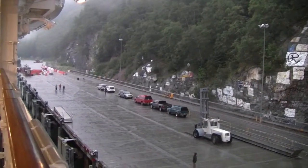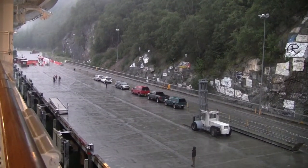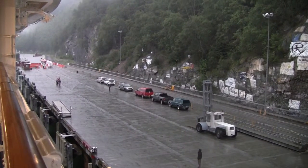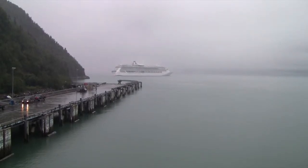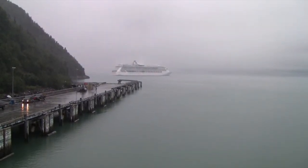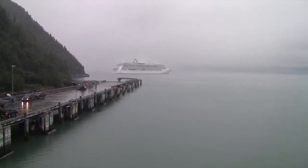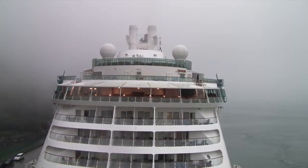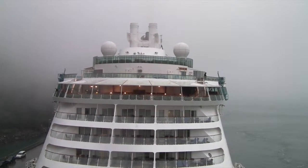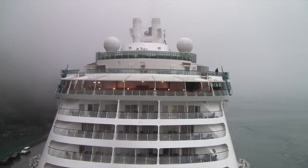And there's the mooring team up there. That would be the Radiance — looks like she's going back in. Closer look at the Radiance as she berths behind us.